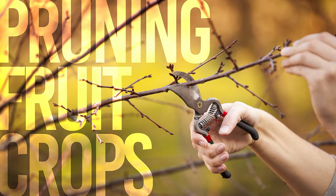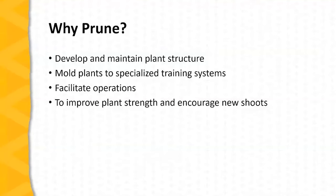I'm Patrick Byers, Horticulture Field Specialist with University of Missouri Extension, and today we'll talk about pruning. So why prune in the first place? Well, pruning is an important cultural practice. It's a tool that fruit producers have at their disposal that they can use to develop trees and berry plants and grapes into the right type of structure to maximize productivity and profitability.